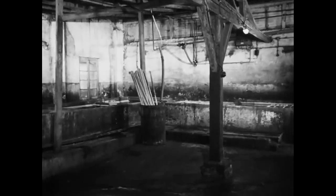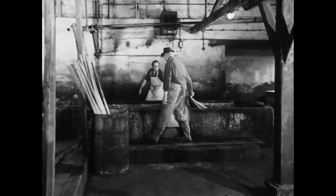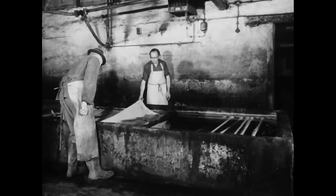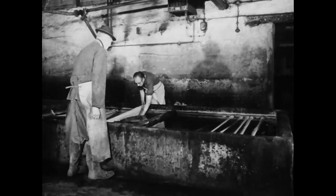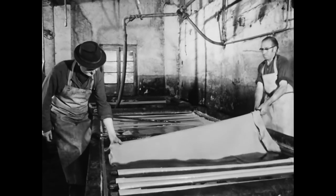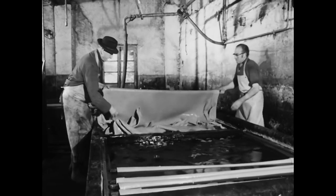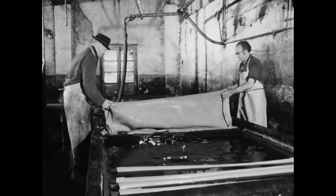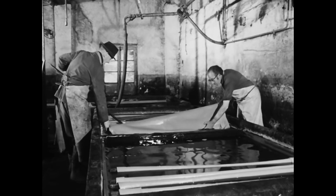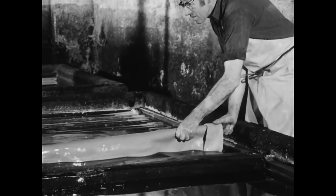Nun folgt die eigentliche Ledergerbung, das heißt die Konservierung der Häute. Der Gerber hängt die Blößen über Stangen und in die Farben – so werden die mit unterschiedlich starker Gerbbrühe gefüllten Becken genannt. Nach einer Weile werden die Häute von der schwächeren in die konzentriertere Lösung umgehängt. Die Gerbbrühe sowie die Verweildauer in den Becken müssen auf die jeweiligen Ledersorten abgestimmt werden.